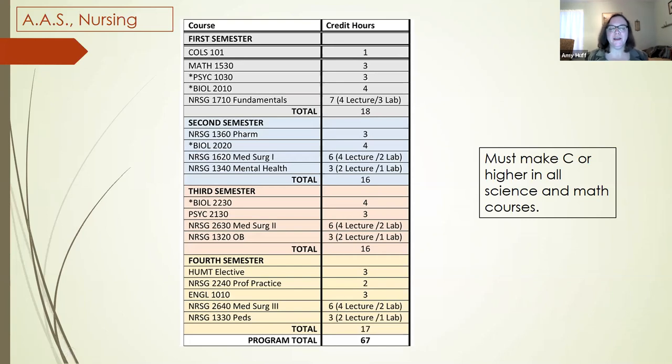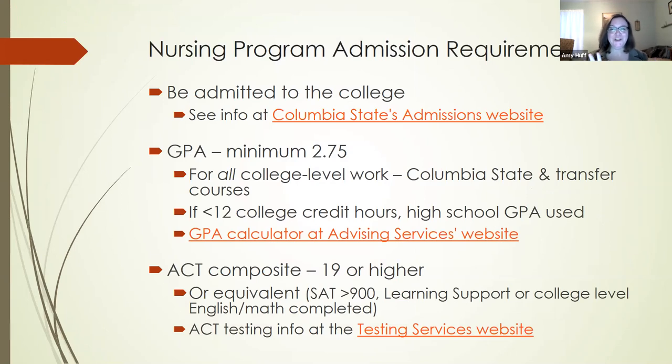A question I get frequently from students once they get into the nursing program is whether they can take more nursing classes per semester — and you can't. They're designed to build upon one another, so all nursing courses can't be taken earlier than the semester in which they fall. Now, the big question: how do you get into the nursing program? As Ms. Womble said, it is a competitive process. The very first step is being admitted to the college — you have to be enrolled at Columbia State Community College. There are two minimum requirements that will make you eligible to apply: your GPA and your ACT score.